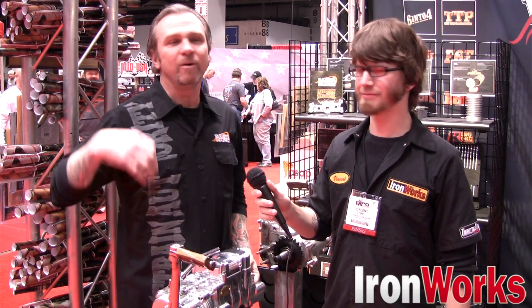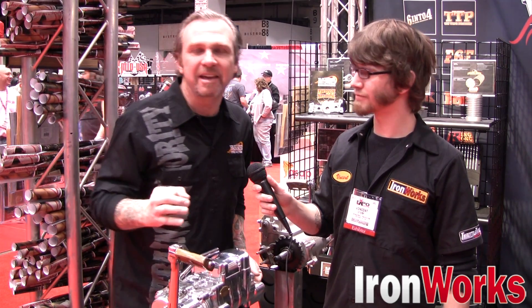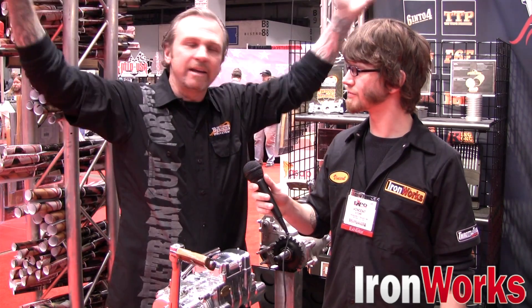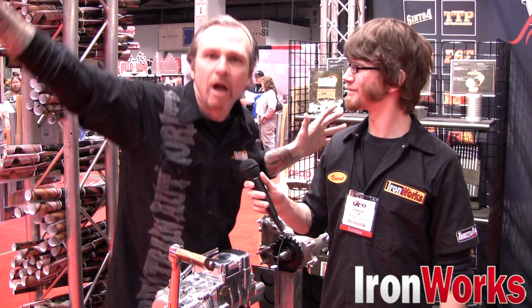People love it. You talk about other people like the Japanese getting into the V-Twin market, or Victory or whatever — they don't have the history. Harley has the history. We love Harley Davidson. It's iconic. To borrow a term from 2001: A Space Odyssey, it's a monolith — a 45-degree V-Twin monolith. Love it. Amen to that. Thanks a lot, Burt.